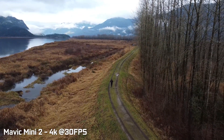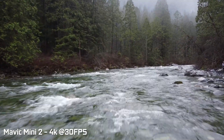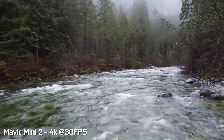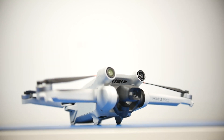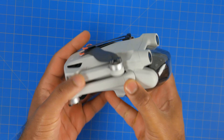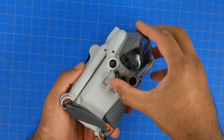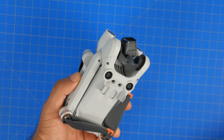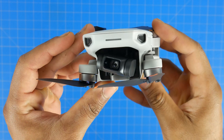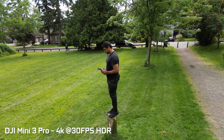For casual users just wanting to capture an aerial perspective on vacation, the Mini 2 footage will be more than adequate. Both drones are super easy to fly and have the exact same hover dynamics and flight capabilities, with a maximum speed of 57.6 kilometers per hour in sport mode. The key differences are in safety — the Mini 3 has a tri-directional obstacle avoidance system with sensors looking forward, backward, and downward, versus the Mini 2 which only has downward-facing sensors.